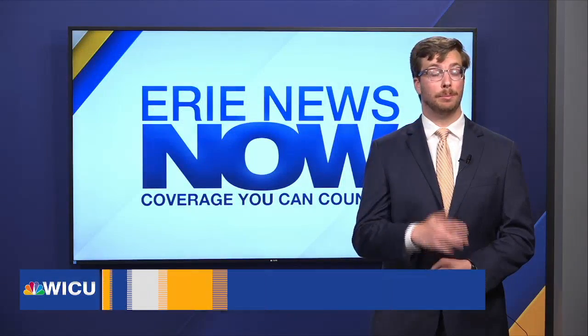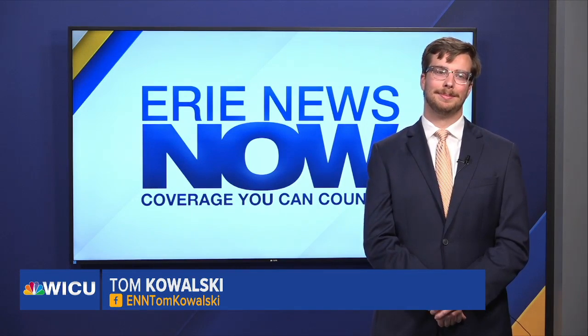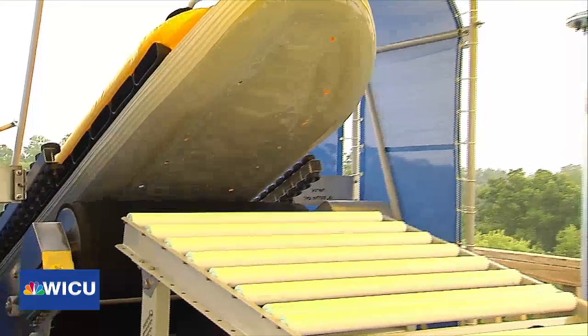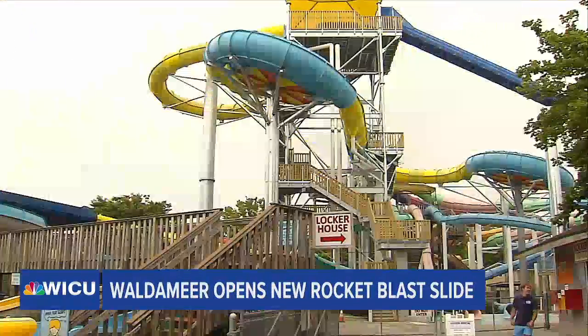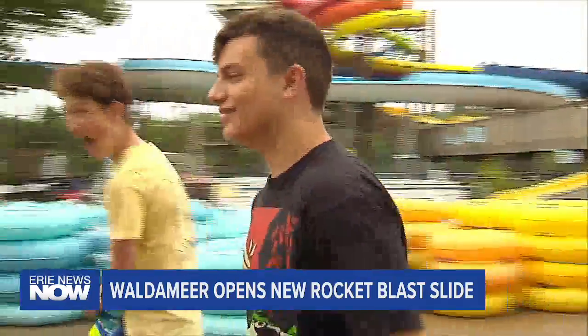Well, Mike and Eva, while it may have been a bit cold for most people, that certainly didn't stop me from jumping into the water and having a blast. After months of hard work, Waldemere's latest ride, Rocket Blast, is finally ready to go, and guests couldn't be more excited.